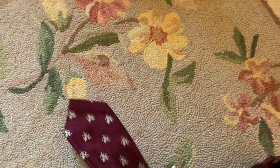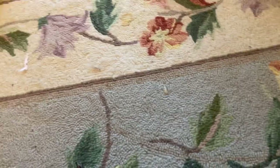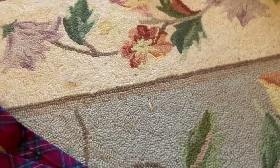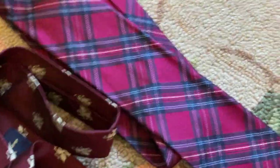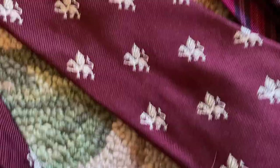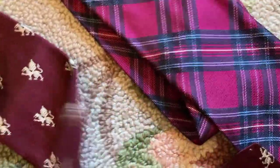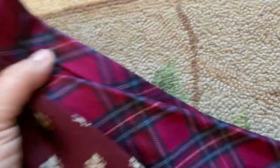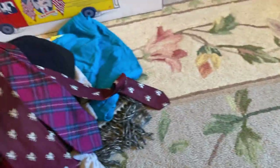I have two ties — I think they're both Brooks Brothers — one plaid and one with Griffins on it. Brooks Brothers, so I thought those were pretty nice. We'll see how those sell.